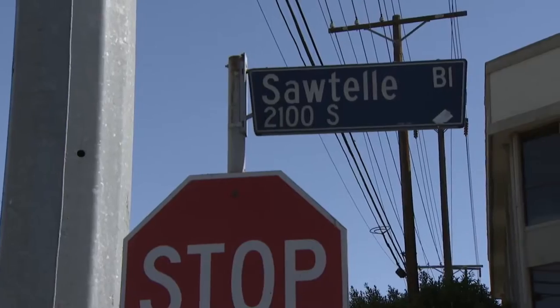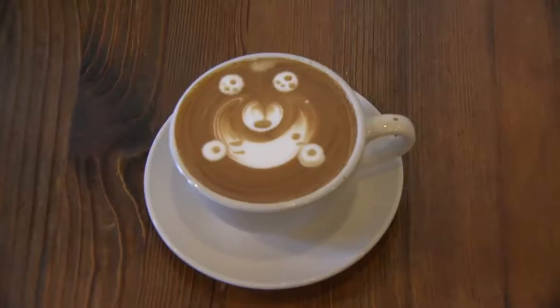We're at Coffee Tomo — I know that because we're at Sawtelle and Mississippi, that's where it is. I can smell the aroma of fresh ground coffee. Let's go see the ground and roasting coffee!